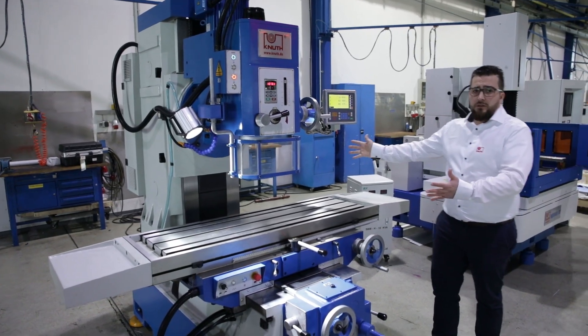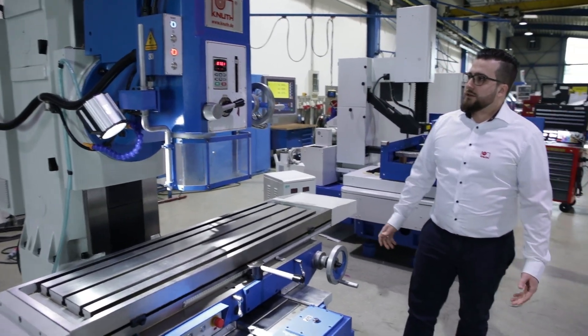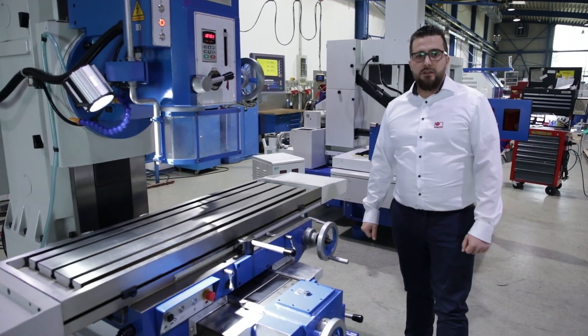When you are near us, drop by and see this machine working. It's a stock machine so we have a short delivery time — feel free to contact us.